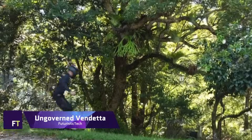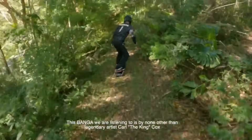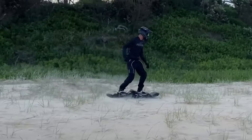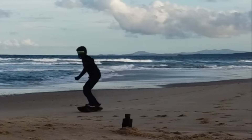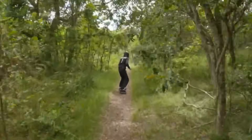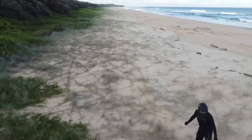Ungoverned Vendetta. Skateboarding has never been more advanced than on the Ungoverned Vendetta, an all-terrain monster that rips the rug out from under you. Its sturdy construction and tank-like treads guarantee an exhilarating ride across any terrain. Featuring a built-in battery management system to guarantee safety while in use, charging, and travel, the Vendetta offers a top speed of 50 kilometers per hour, powered by high-quality Samsung lithium-ion batteries.